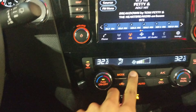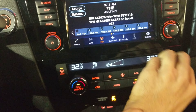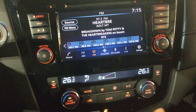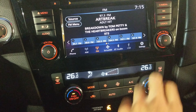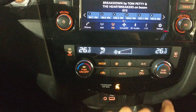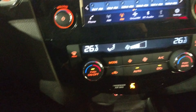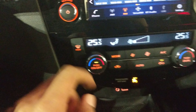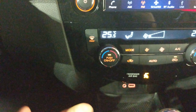Another big difference is that you have dual climate control, so you can actually have different temperatures for the driver and the passenger. You also have the option for an automatic mode, where the car will decide how much fan speed it needs to reach your desired temperature.